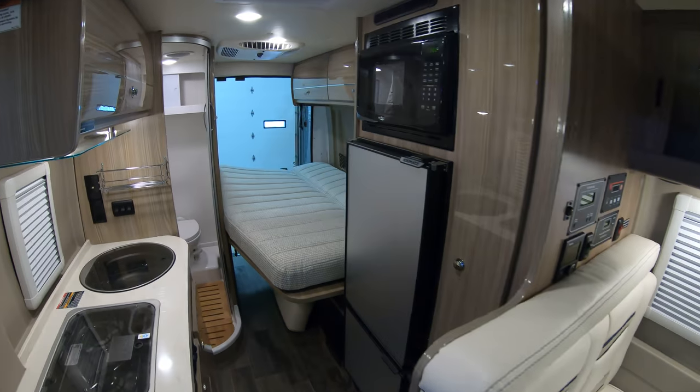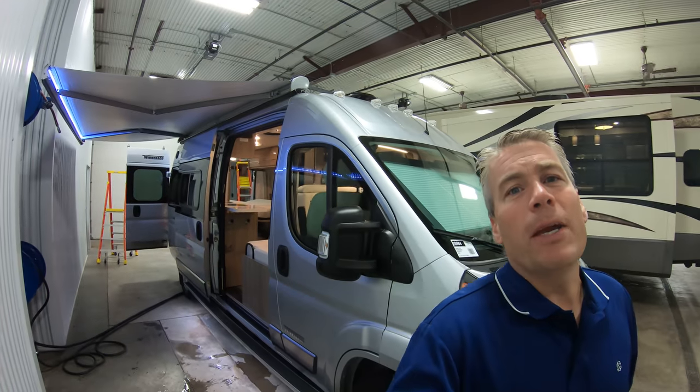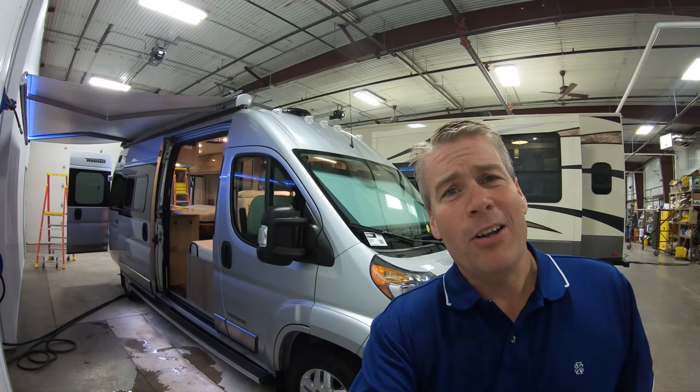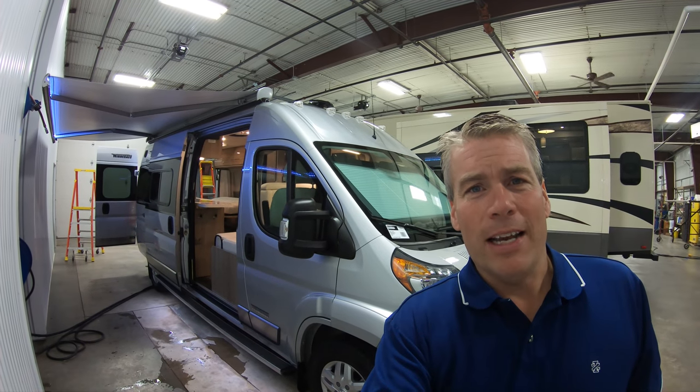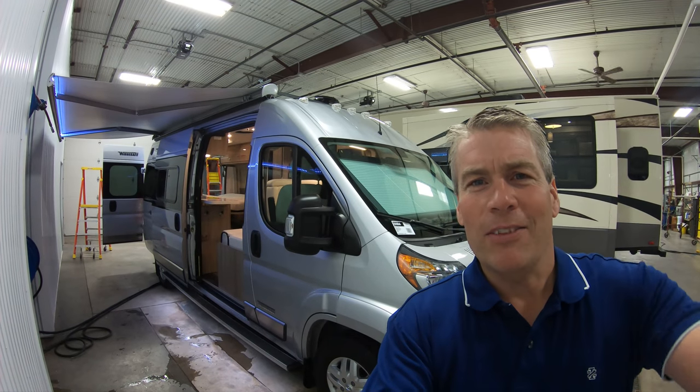Let me get you one more shot of the outside. My name is Andy Johnson, I'm at Bullion RV in beautiful Duluth, Minnesota. If you're interested in our 2019 Winnebago Travato 59 GL with the lithium battery, just call or text me at 218-391-ANDY. Thanks for watching this video. I hope it was helpful, and as always, keep on traveling.